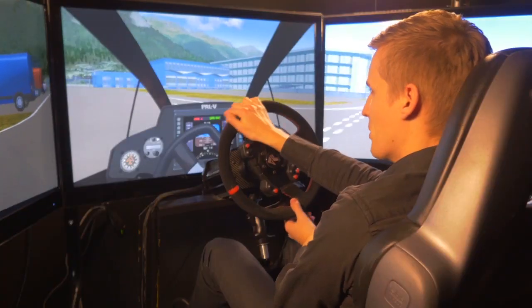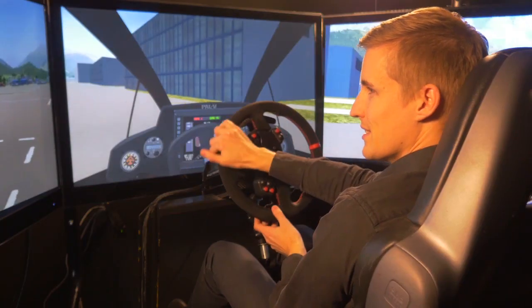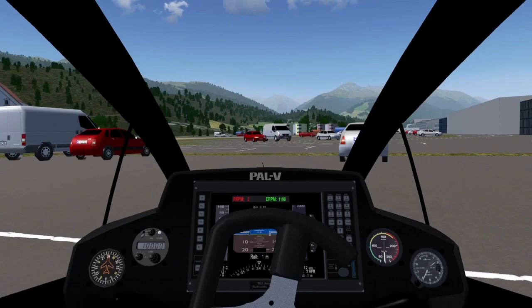Just turning here to the parking spot. Let's park the PAL-V here and call it a day. The PAL-V also has a reverse gear, so it's very easy to park. As it's only 4 meters long, it's quite compact.